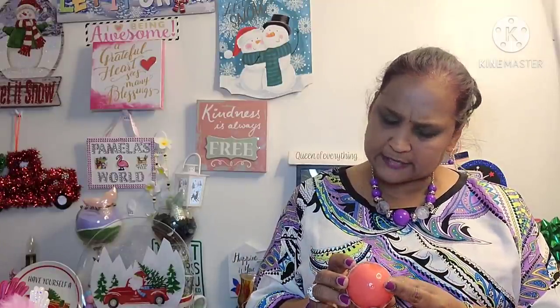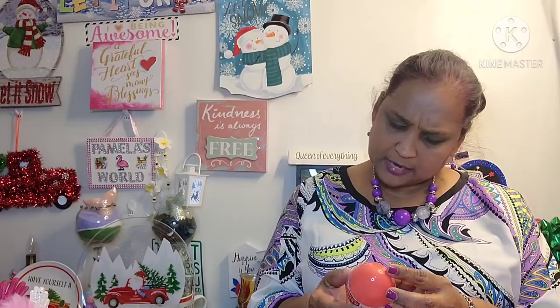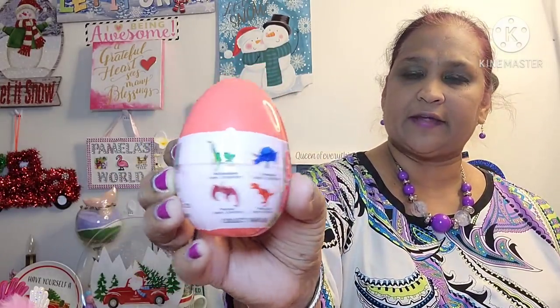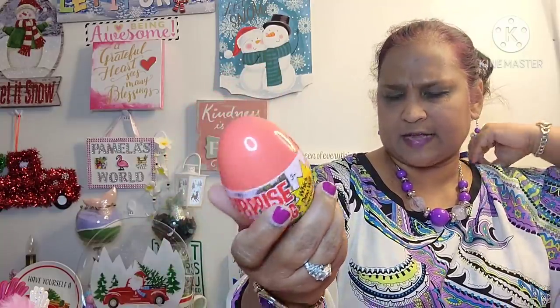The other thing I picked up I got for my grandson — this is Surprise Dino Egg. These are what you could find inside; collect them all. I'm not going to open it because my grandbaby loves surprises and he loves to open up those things.